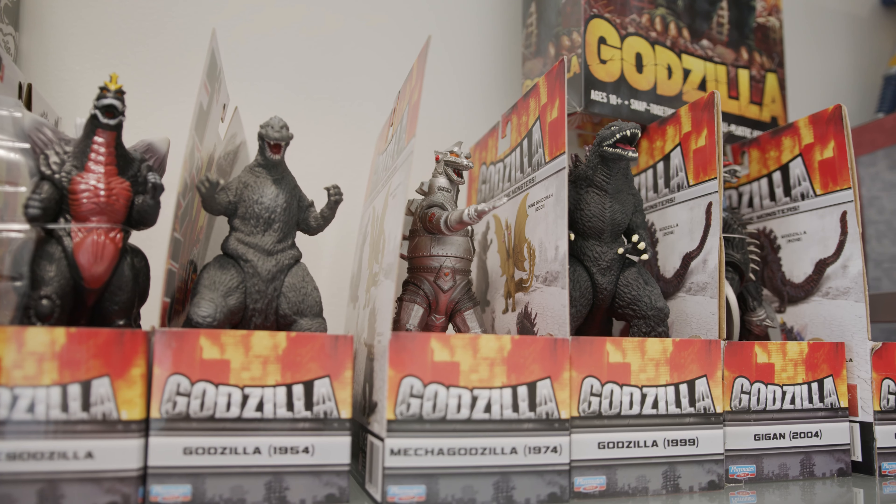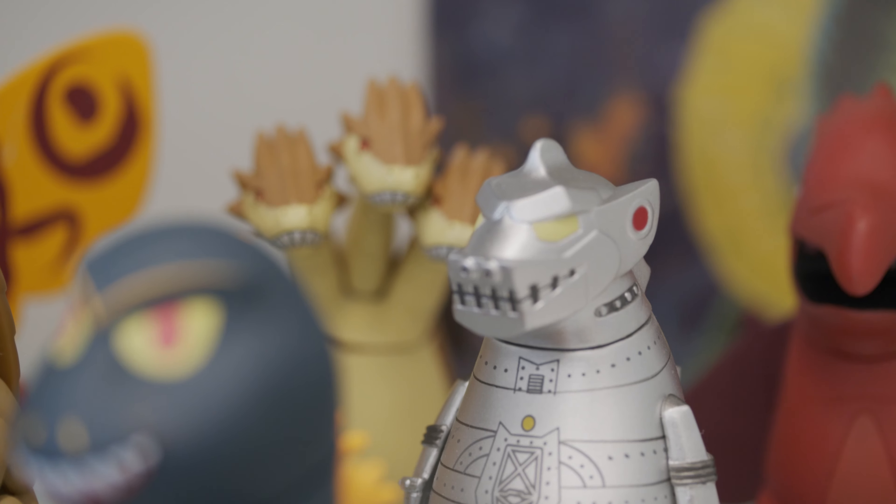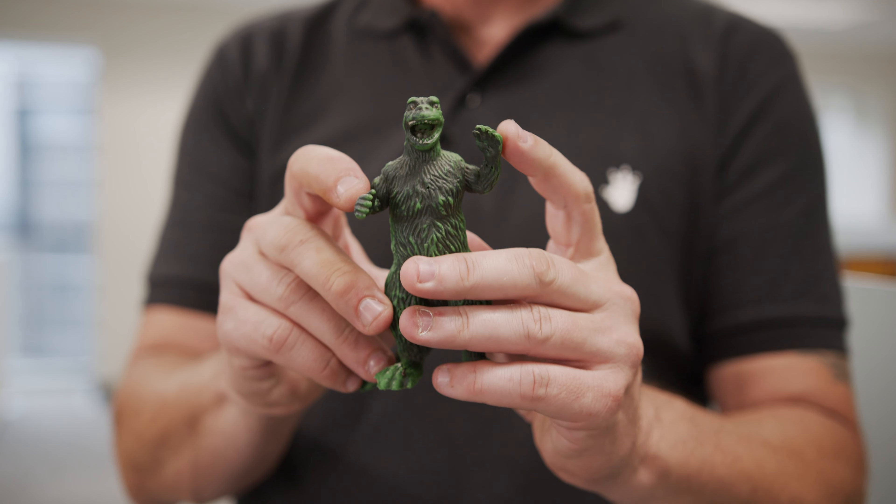Last episode, we just scratched the surface regarding Toho International's mission with Godzilla. As you can tell, there's a number of products here spanning the many decades since Toho has had an office in Los Angeles. We showed you a bit of the office and a special toy of mine. Let's take a look at some other cool things here.